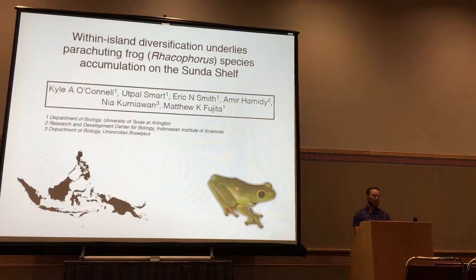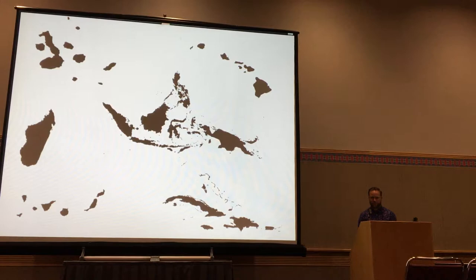While I'm talking, you can try to pick out your favorite island here. Islands have served as natural laboratories of diversification studies for a long time. They serve as model systems across the globe, especially in the tropics, for understanding diversification. In fact, islands inspired both Darwin and Wallace in the formulation of their theory of evolution by natural selection. So islands are very important to the study of diversification.